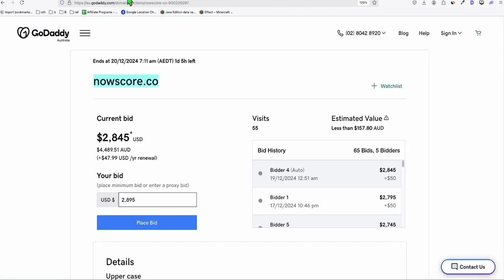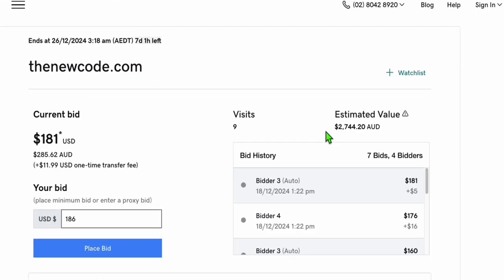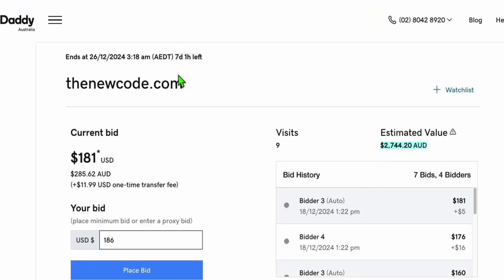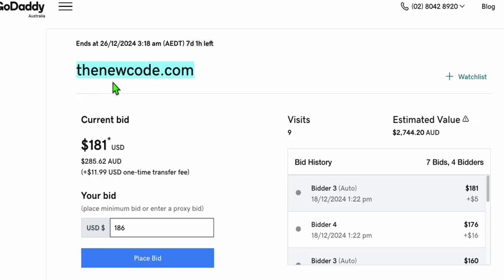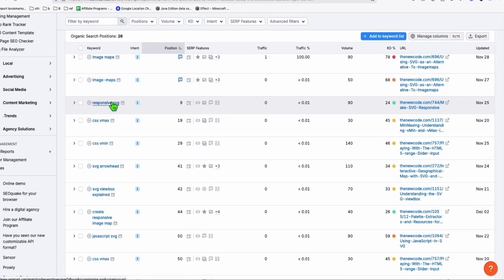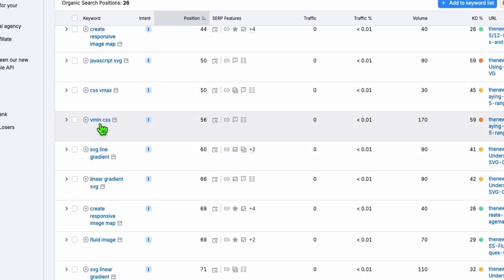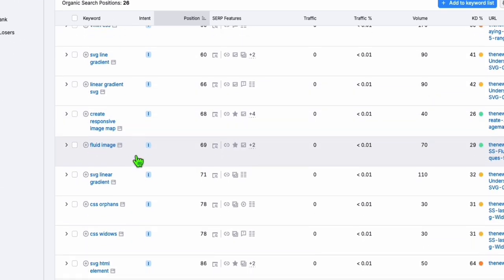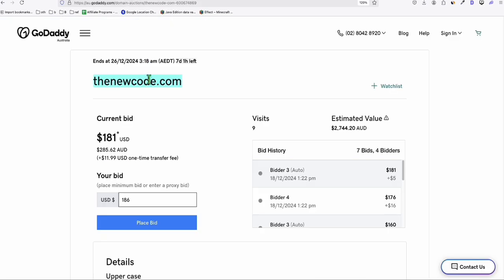Let's grab one more — thenewcode.com. Estimated value is again around three grand, and it just started so it will last 11 days and could grow further. Let's see if it's worth that amount. Pasting it into SEMrush, it's related to web design or web development — CSS, gradient images, things like that. I'm not sure if it's worth 3k at this stage, but maybe people already bidding know what they'll do with this domain — perhaps they have a web agency and want instant traffic.